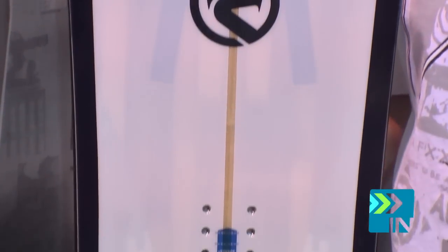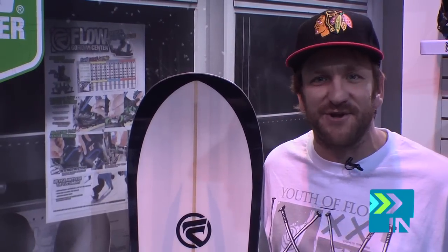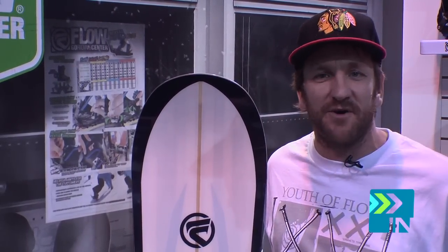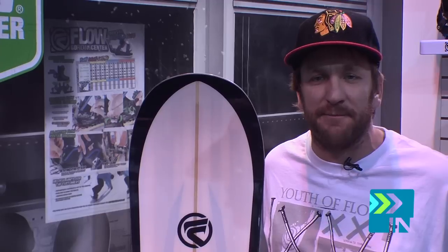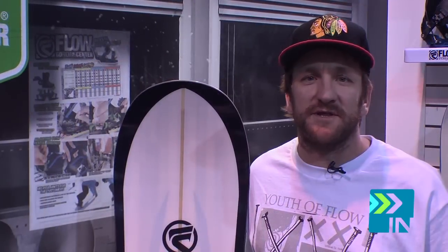This board has a full wood core from tip to tail. The Flow Maverick is definitely made for powder, chutes, couloirs, heli-boarding, and snow cab boarding. It would probably do okay at the resort, but it's definitely made for big mountain and people who like to go fast and big down the mountain.